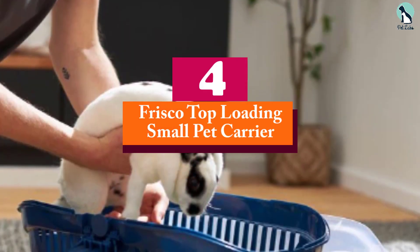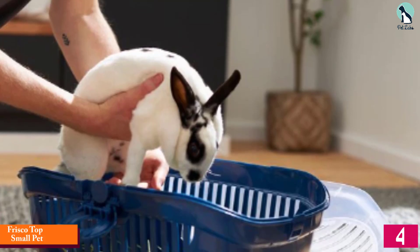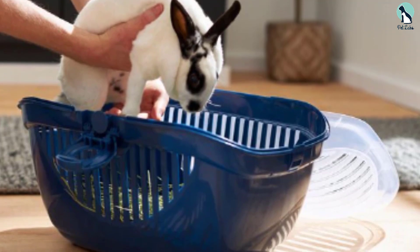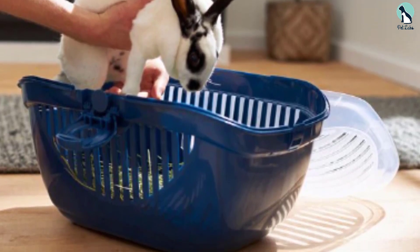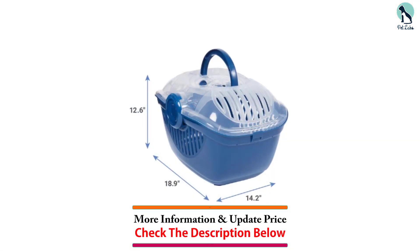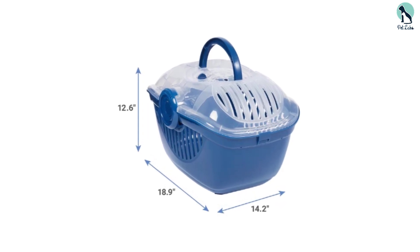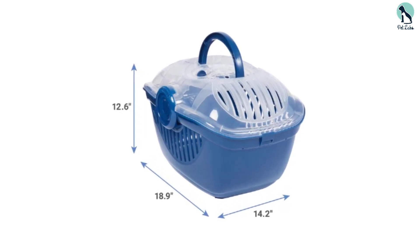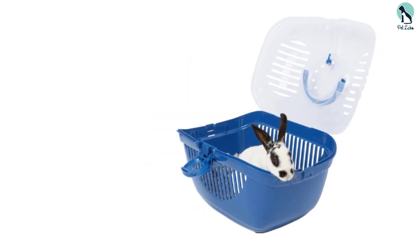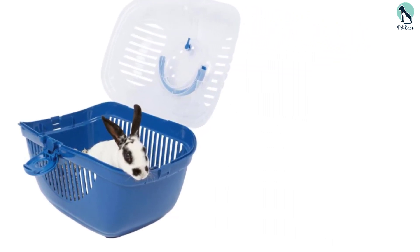Moving on at number 4, we have the Frisco Top Loading Small Pet Carrier. Designed with small pets in mind, this carrier features a transparent, easy-access top door and chew-proof plastic construction. It locks securely with a push-button lock and has ventilation slits around the carrier and on the lid. It is available in two sizes, so measure your pet to ensure you get the appropriate size. The bottom of the interior is slippery, so we recommend placing a rubber mat to prevent your rabbit from sliding around as you travel.